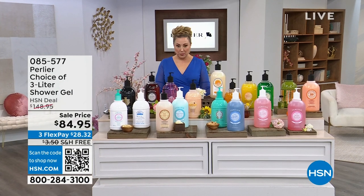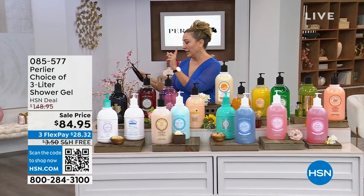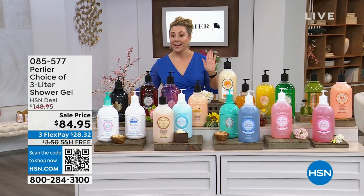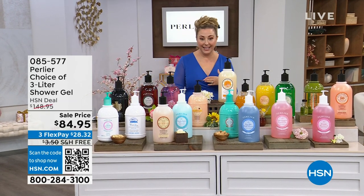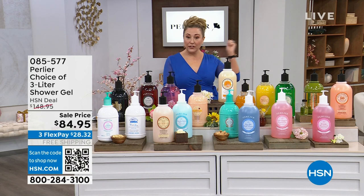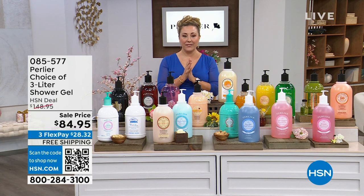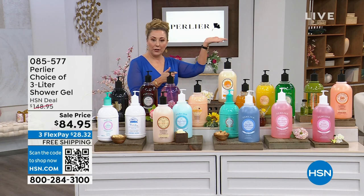We are live on Facebook — I'm reading your comments. Hello everybody. My Facebook page is Helen Keeney HSN and my Instagram is the official Helen Keeney. I would love for you to follow me. We are doing a big celebration of the 27th anniversary of Perlier.